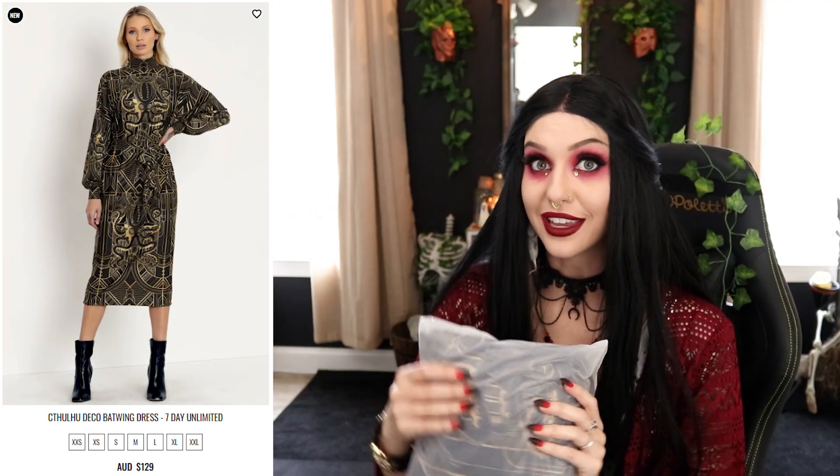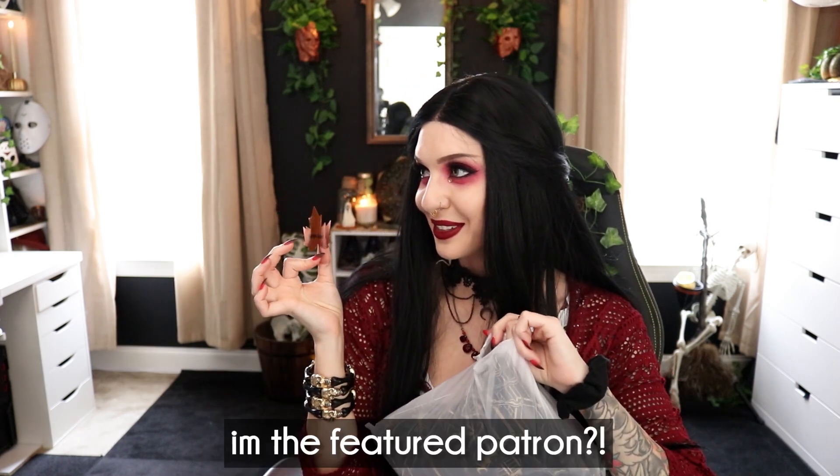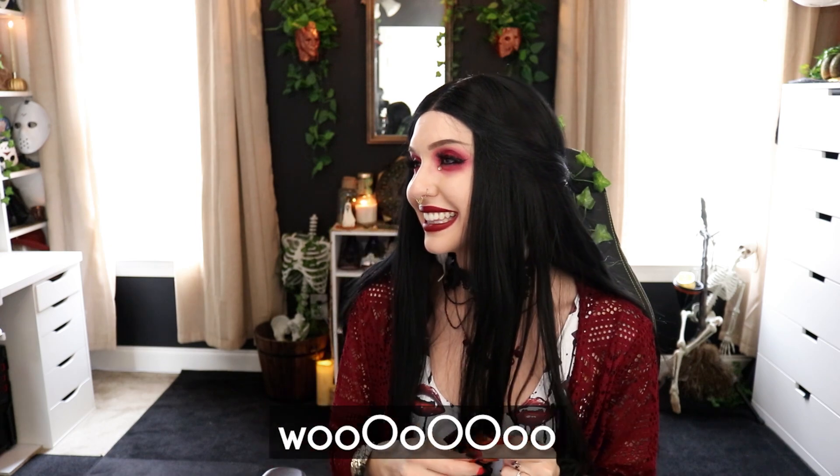Oh my god, I'm so excited — it's all coming back to me. This is the Cthulhu Deco Batwing Dress! I am so excited for this one because I don't have any of Black Milk's batwing dress style items, so this is a new one for me. I can't wait to see how it fits and moves — Black Milk never misses. Oh, there's a separate piece that just plopped on the floor. It looks like a tie.